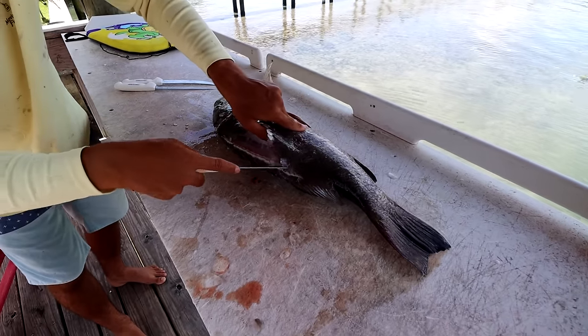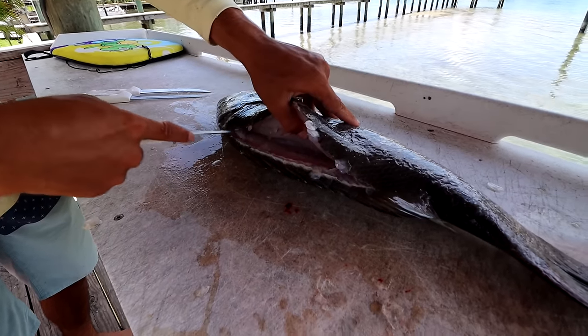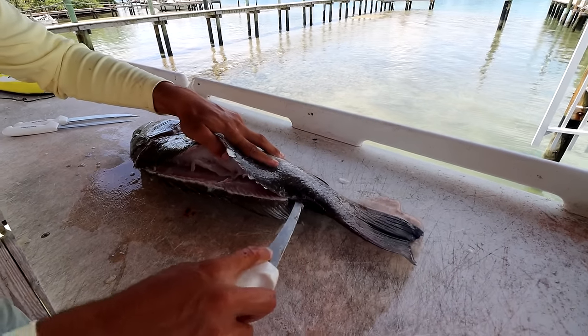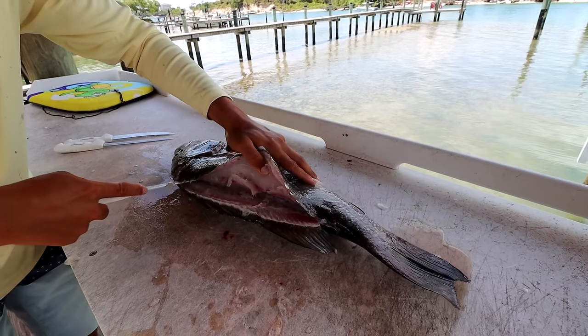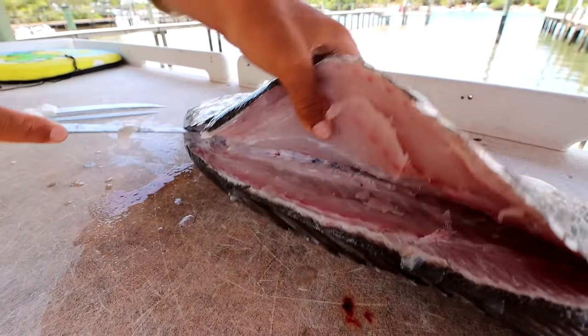I think they're my favorite snapper, even though I love muttons. They'd rip a mutton in half — they'd eat a mutton for lunch, breakfast, and dinner. That's a snack for them. These things are scary. Have you ever seen the ones in the Bahamas? The meat's absolutely beautiful — white.